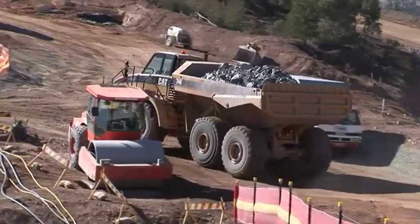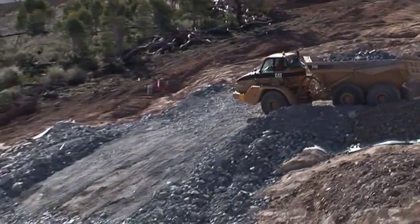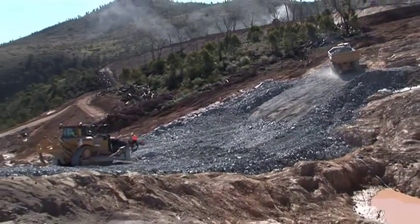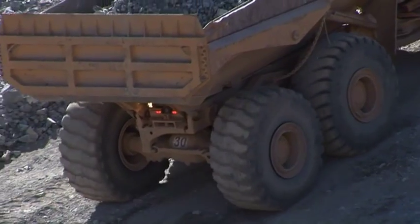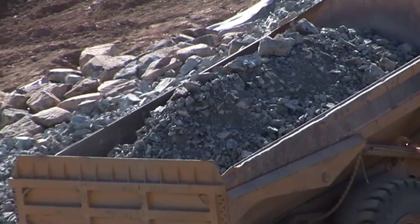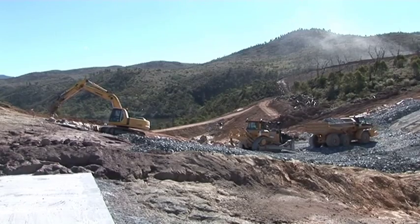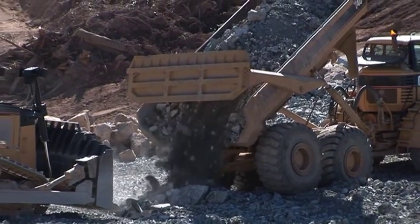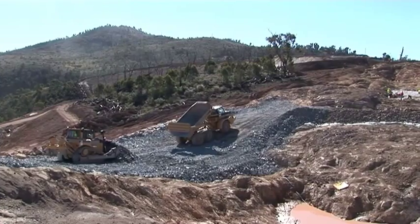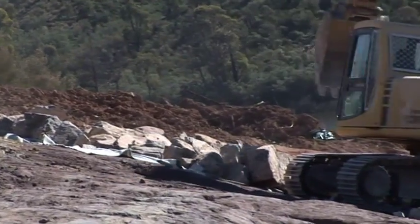They're bringing in material from the quarry in the moxie trucks to form up the bed there of Saddle Dam No. 2. And that same work will go on in Saddle Dam No. 1 — when Saddle Dam 2 is finished, they'll move over to No. 1 and do similar work.